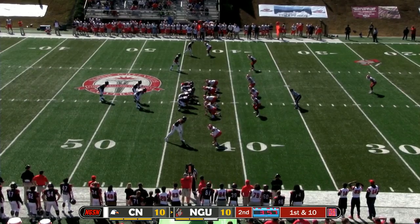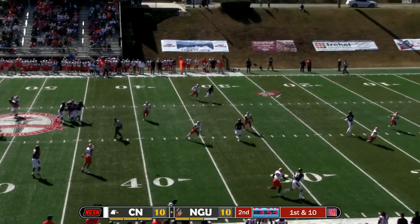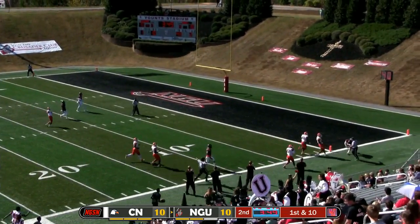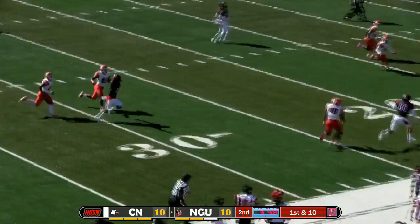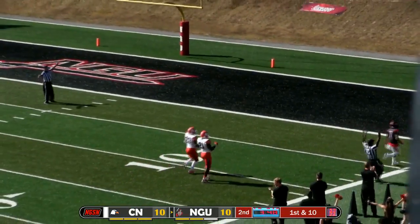Hunter motions Foose out to the right. Counter play — fakes the handoff, Hunter looking for the home run ball. Throws down to Foose on the run — he catches it and is shoved out of bounds at the four. First and goal, North Greenville. He is so big and so fast. That defensive back has got to have a headache because he had a full head of steam when he knocked him out of bounds.